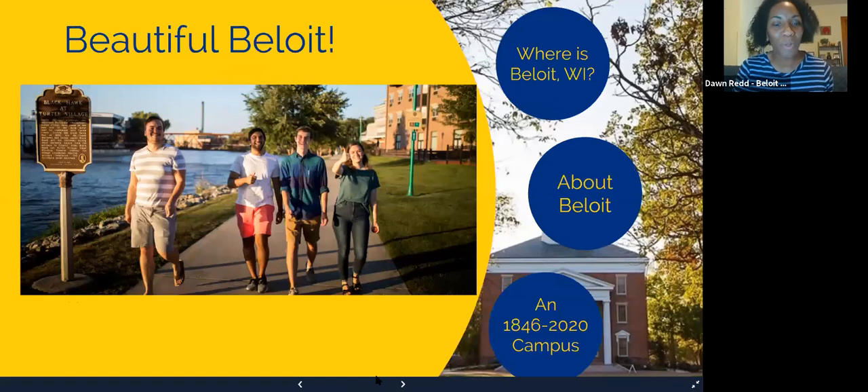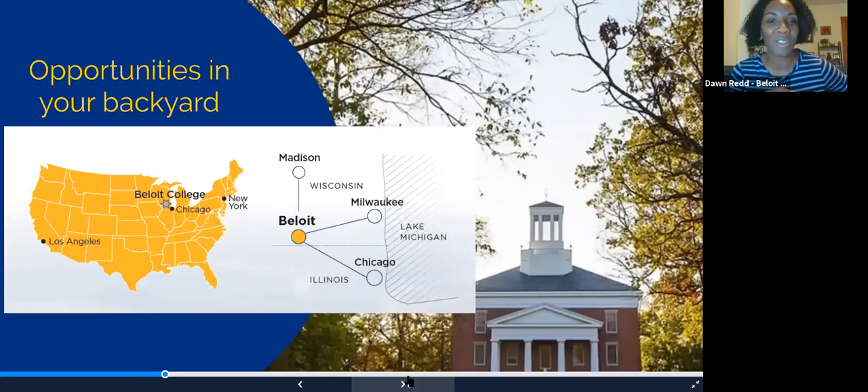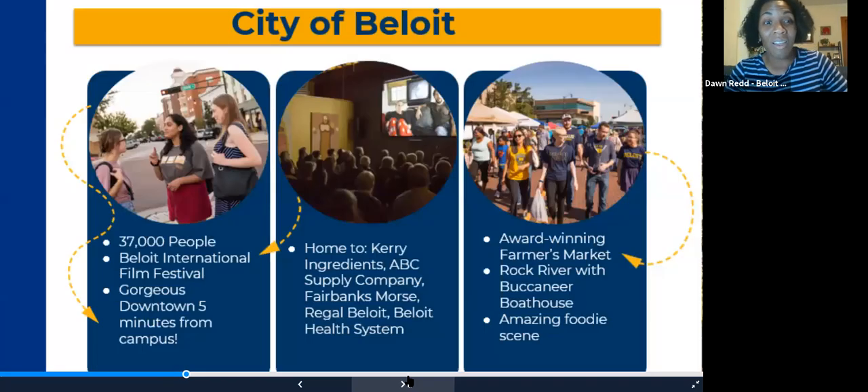Now I'm here to talk to you about Beloit. The first question is probably: where is Beloit? We are in Beloit, Wisconsin — about an hour away from Chicago, an hour from Milwaukee, and an hour from Madison, with lots of good airports nearby for folks coming from a distance. The city itself has tons of cool things to offer: a film festival, an awesome downtown with an amazing farmer's market, lots of international business headquarters where our students can intern or get jobs, and a river right alongside campus where students can kayak.